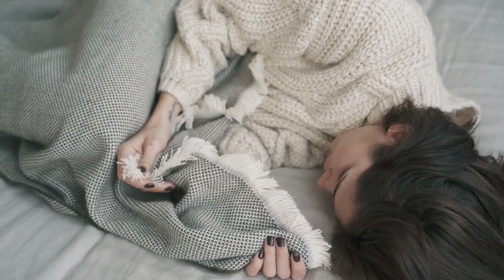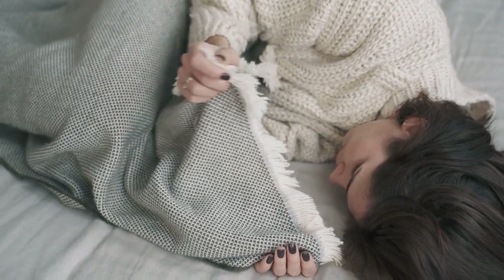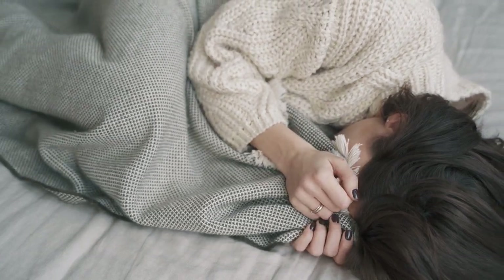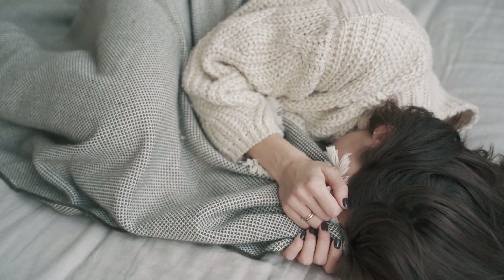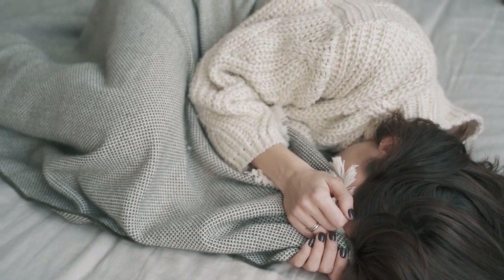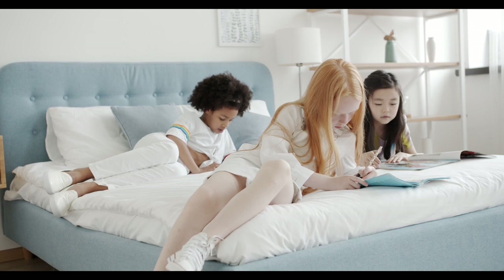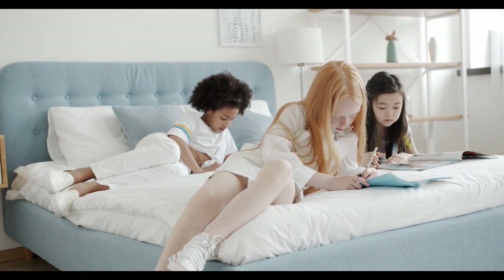Are you struggling to find the perfect sheets for your bed? Look no further than cotton sheets, one of the most popular choices for sleepers worldwide. Cotton sheets offer incredible comfort, durability, and breathability. But with the vast selection on Amazon, picking the right one can feel overwhelming.